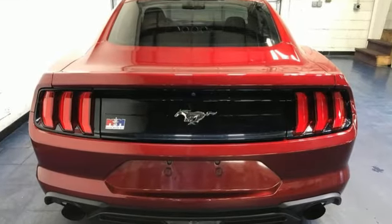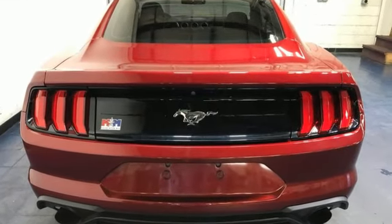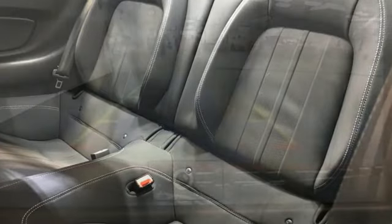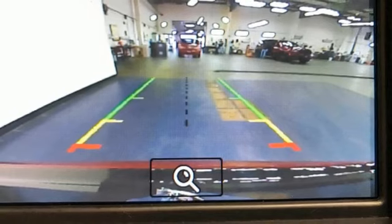Manual transmission, rear-wheel drive, driver selectable mode, active grille shutters, Bluetooth streaming audio, doors and push-button start proximity key.